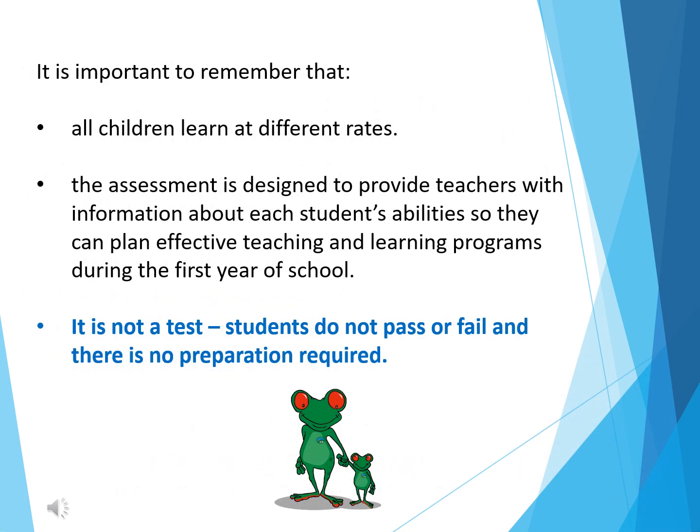In conclusion, it is important to remember that all children learn at different rates. The assessment is designed to provide teachers with information about each student's abilities so they can plan effective teaching and learning programs during the first year of school. And most importantly, please remember it is not a test. Students do not pass or fail and there is no preparation required.